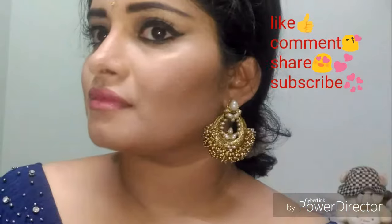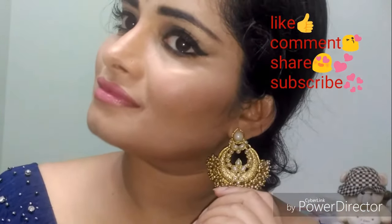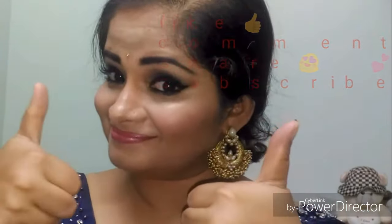Please like the video, comment, share, and subscribe. Take care. Bye-bye.